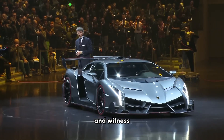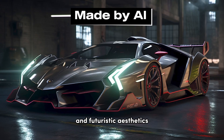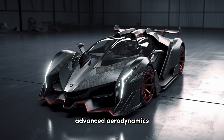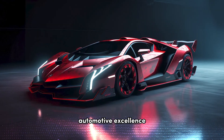Now let's venture into the future and witness the next generation Veneno — a design that embodies the ultimate expression of extreme performance and futuristic aesthetics. Cutting-edge materials, advanced aerodynamics, and an electrified powertrain make the future Veneno a true marvel, setting new benchmarks in automotive excellence.